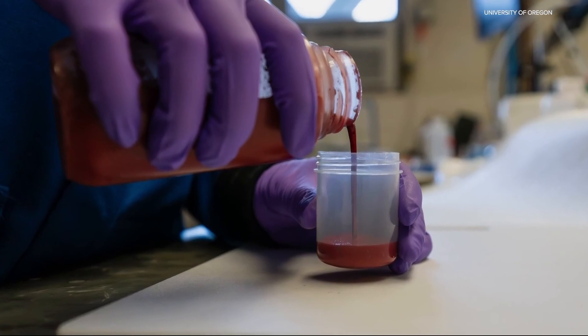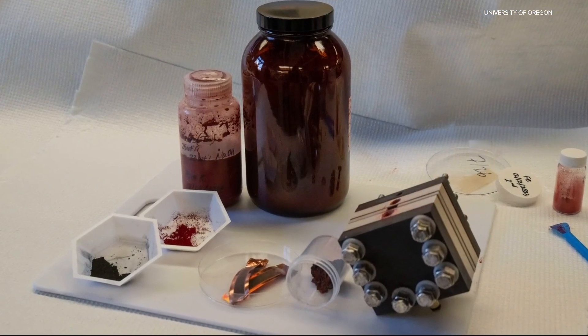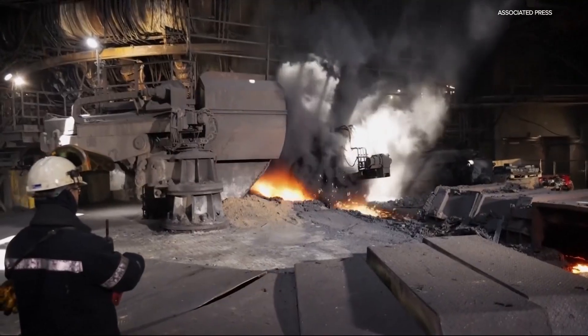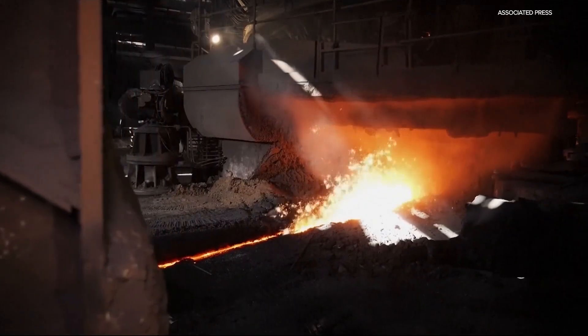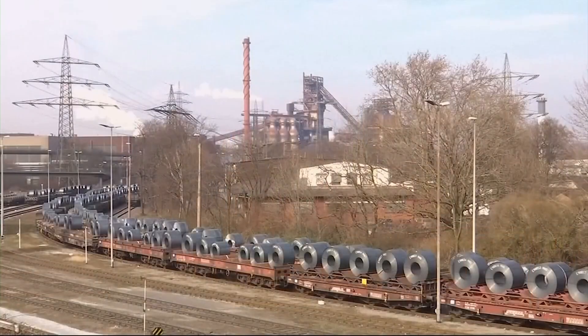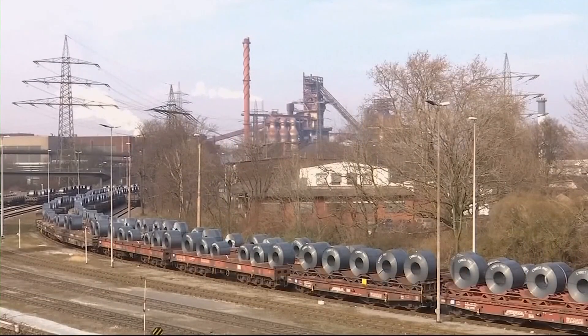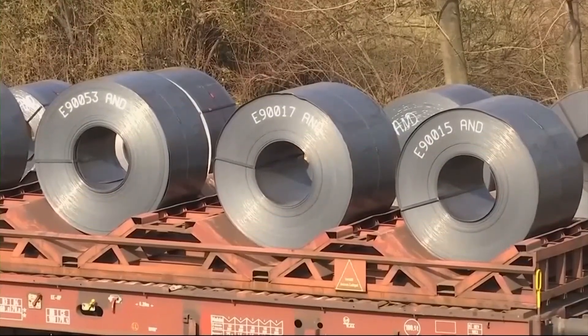It could change the way steel is produced around the world. Traditional methods rely on coal-powered blast furnaces, but the UO team uses electrochemistry to turn salt water — something the Northwest has a lot of — and iron oxide into pure iron, with no fossil fuels required.